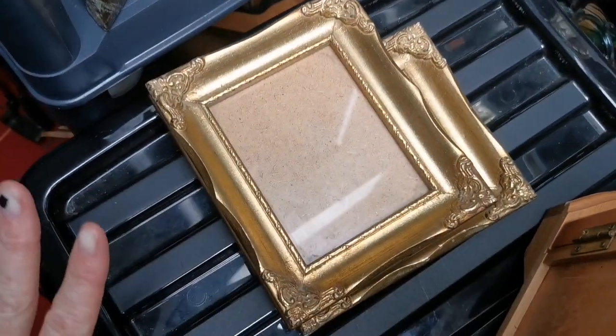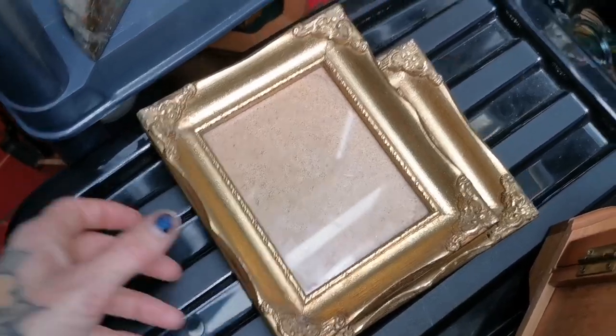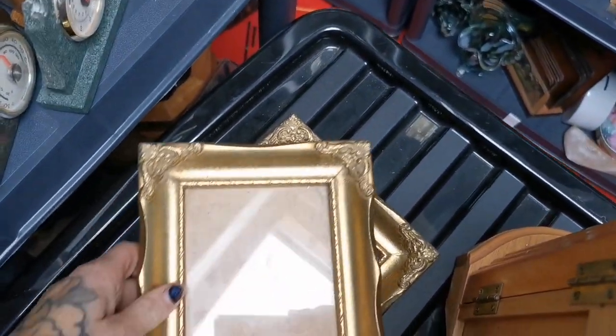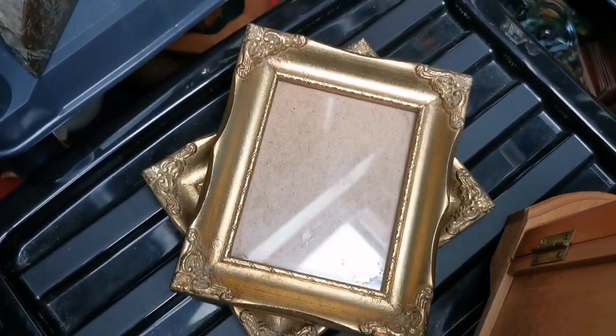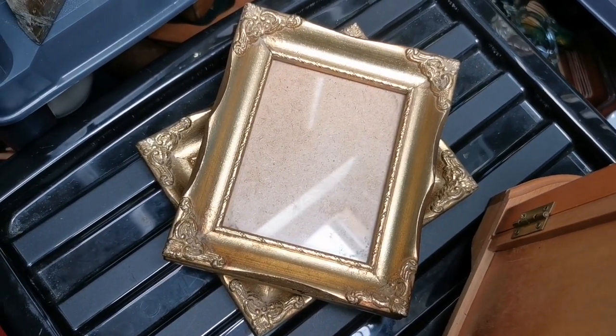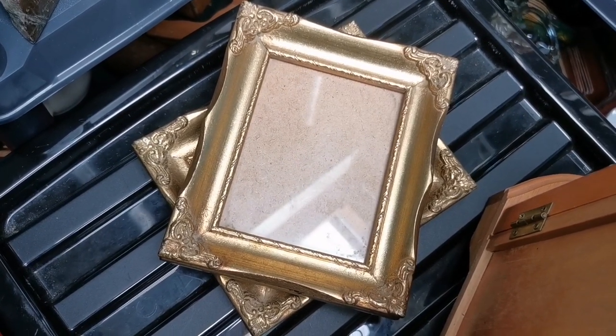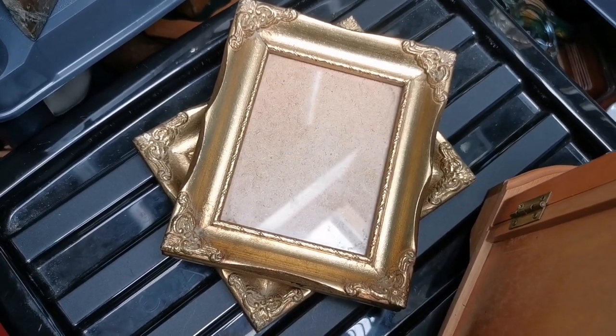I took the prints out and sold just the frames on their own for £39 on Etsy. Shipping will be about £4, so that's roughly £35 profit from a 40 pence investment!